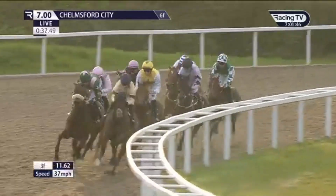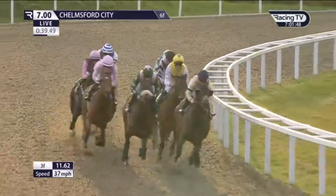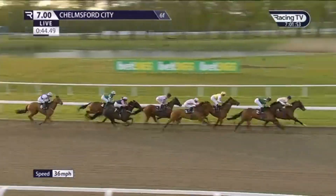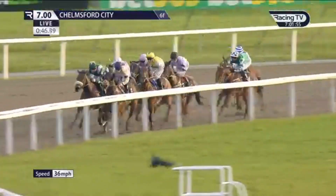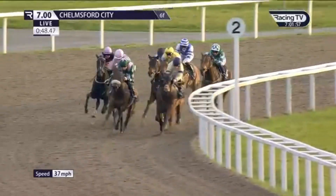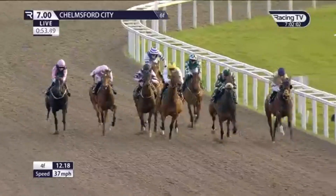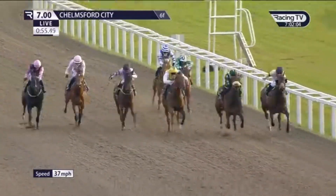Moving down left-handed now inside the halfway point. It's Piper's Fort in front being pressed by It's Showtime, who's about a half a length down as they straighten up for the judge. Racing behind them, Dame Darcy being driven. Cruising behind them, South Bank and Danny Tudhope in the yellow jacket is now going to be switched there to lay down his challenge.